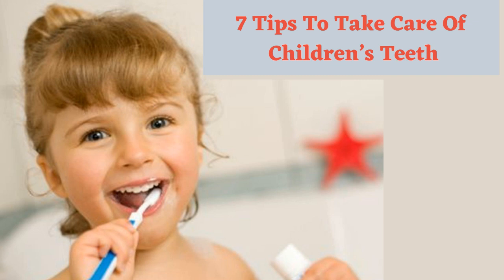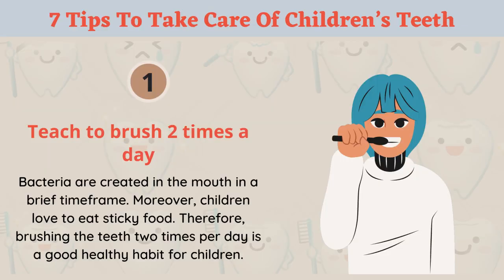7 Tips to Take Care of Children's Teeth. Tip 1: Teach children to brush two times a day. Bacteria are created in the mouth in a brief time frame, and children love to eat sticky food. Therefore, brushing the teeth two times per day is a good healthy habit for children.